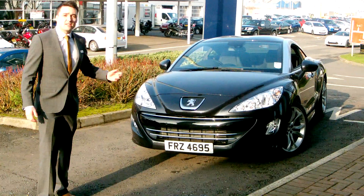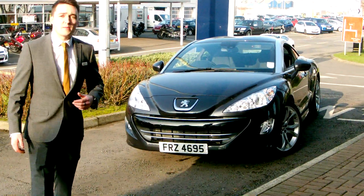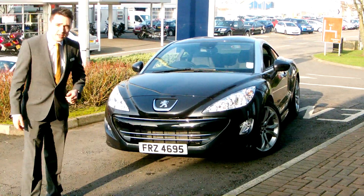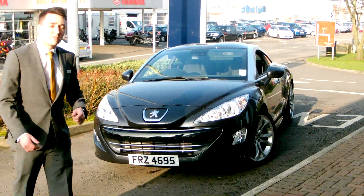This car is truly fantastic. It is Peugeot's answer to the car for people who want something that is portable, comfortable and practical during the week, and also something that's fun, sporty and quick for the weekend.